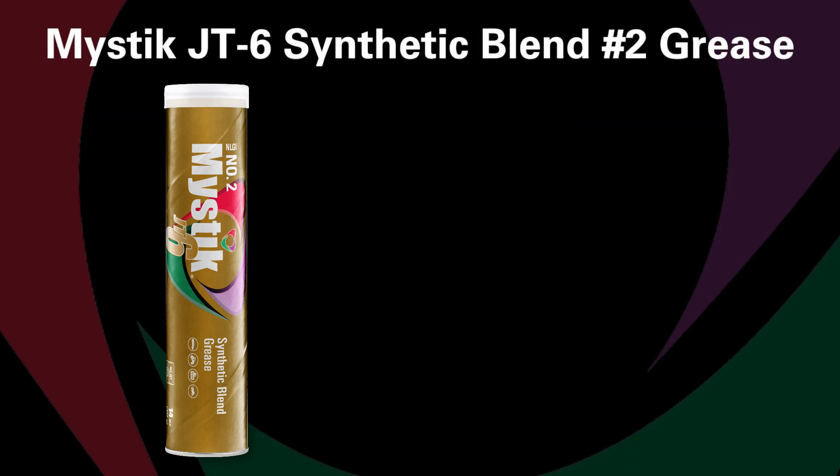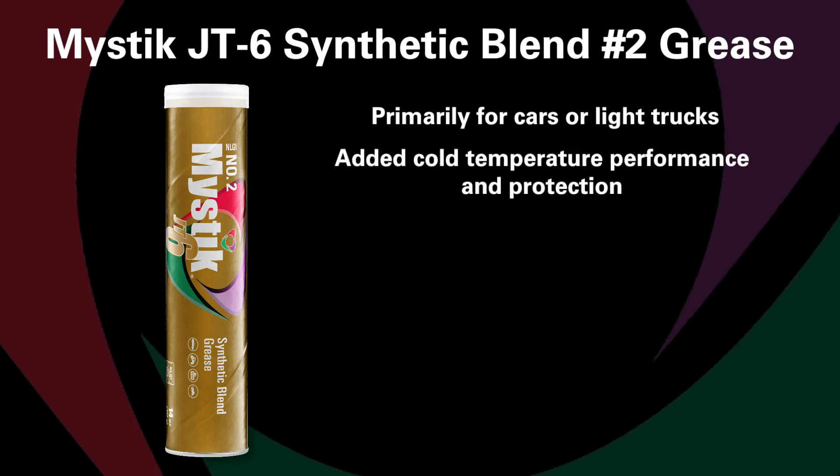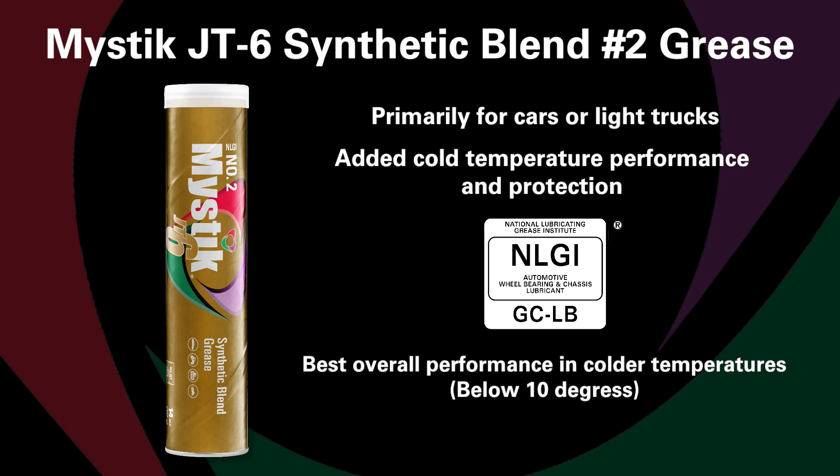JT6 synthetic blend number two grease was formulated primarily for cars or light trucks to provide added cold temperature performance and protection where NLGI GCLB grease is required. If you're operating in colder temperatures below 10 degrees, this grease will provide you the best overall performance as well as year-round protection.